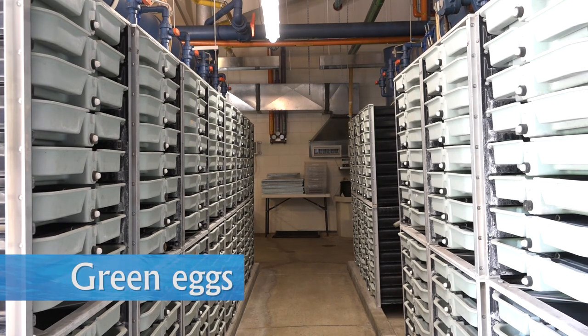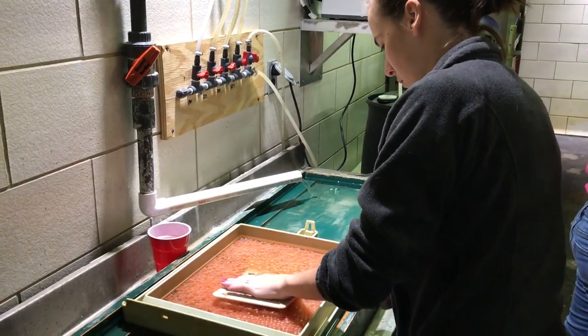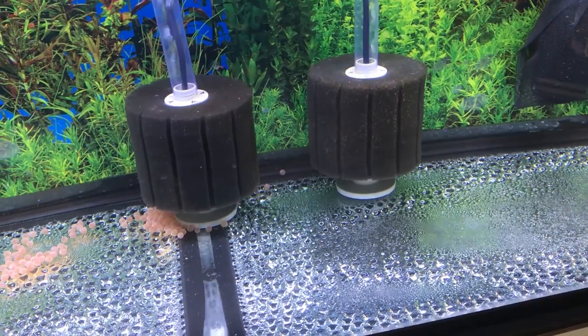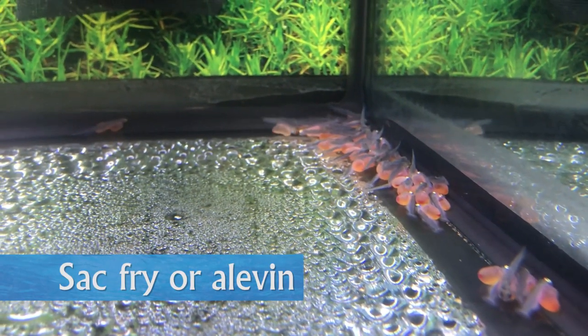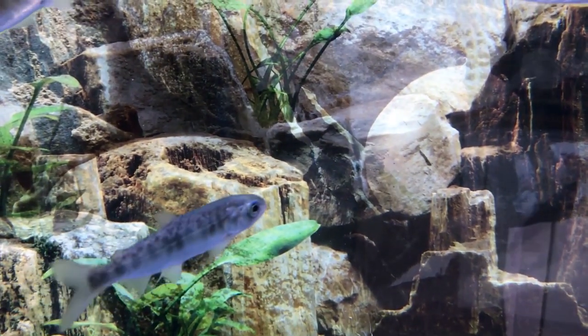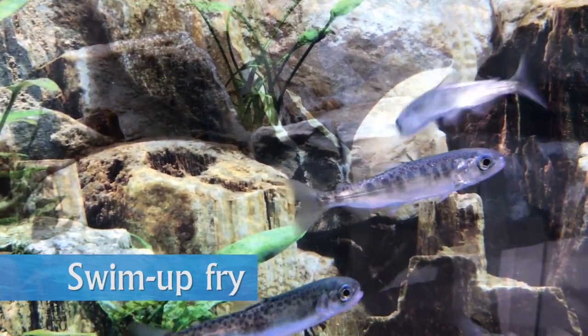At the hatchery, green eggs are placed in incubation trays. Water is constantly circulated through every tray, each of which houses 7,500 eggs. Eggs hatch in approximately 45 days and begin living off their yolk sac. At this stage, they are called sack fry or alevin. Upon absorbing their yolk sac during their first month — called buttoning up — the Chinook are transferred to larger tanks as swim-up fry.